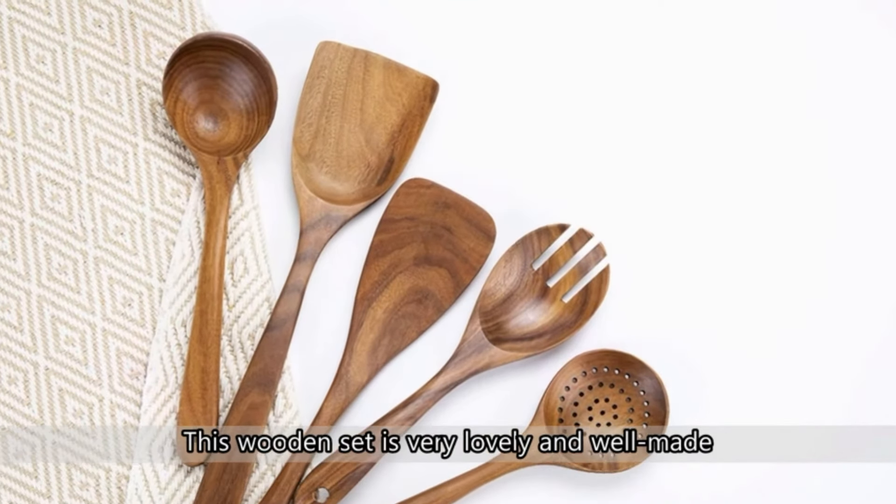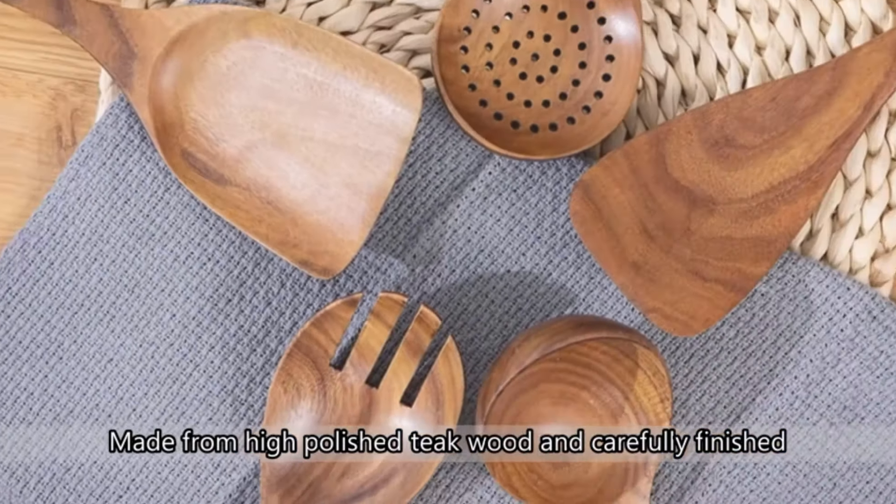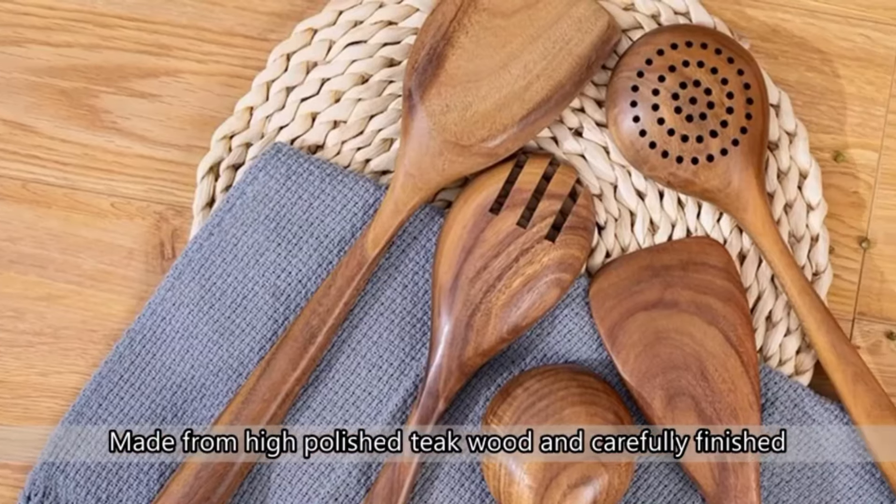Customers who bought these like that it is a good all-inclusive set for their needs. Some customers found that the handles are not heat-resistant, which they didn't realize until they received them.